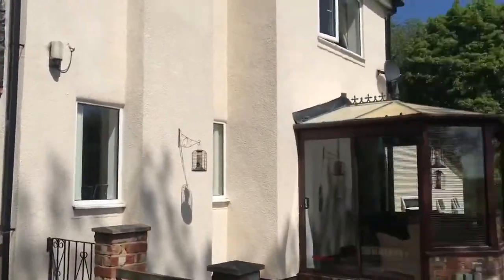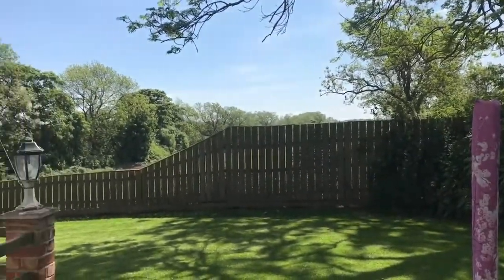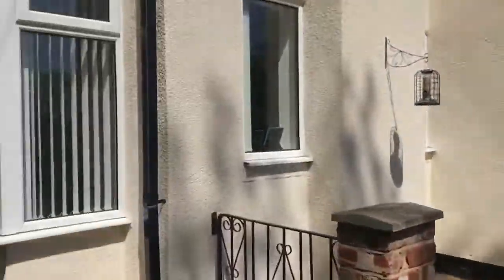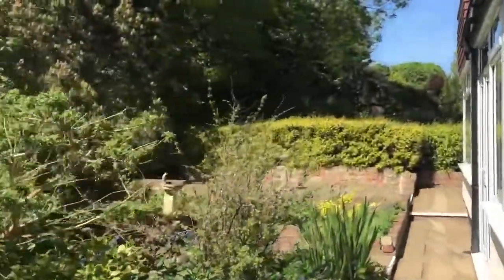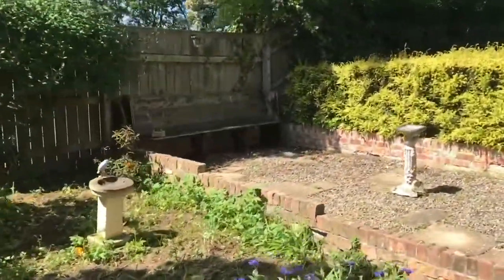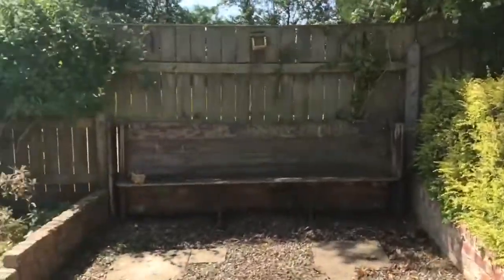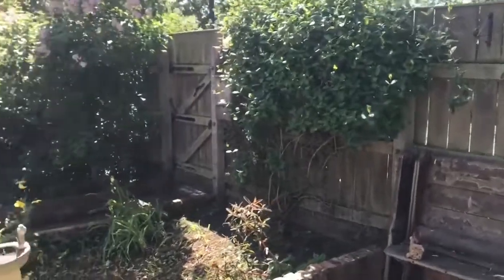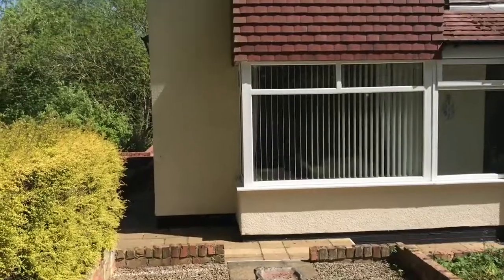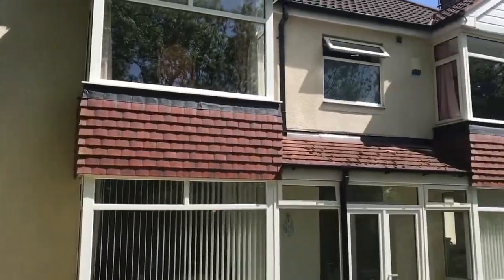I'll take you into the garden room in more detail when we go into the property. Here is the front of the house — not the original structure — and here you can see the double aspect now.